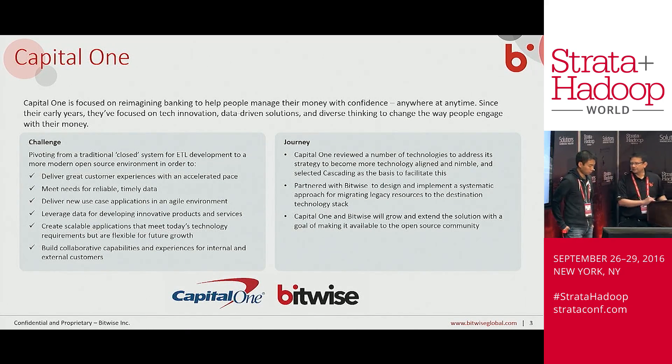I'll let William talk a couple of words about Capital One, and then we'll talk about the journey we took together to actually build this tool. Thank you, Shahab. I'm William Ma, data engineer at Capital One. We partnered together to build an ETL solution that we can use on Hadoop. Capital One is focused on real-engine banking to help folks manage their money, and one of the things we partnered with Bitwise to do is to enable us to process large amounts of data in our Hadoop infrastructure. Together we decided to build Hydrograph as an open-source project.